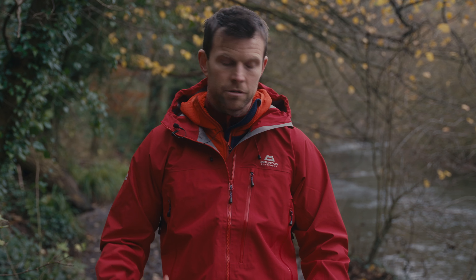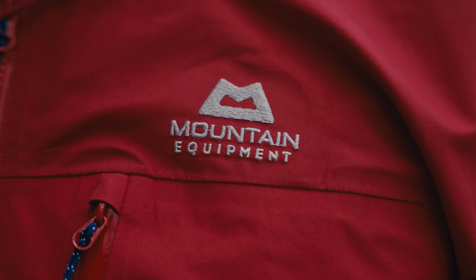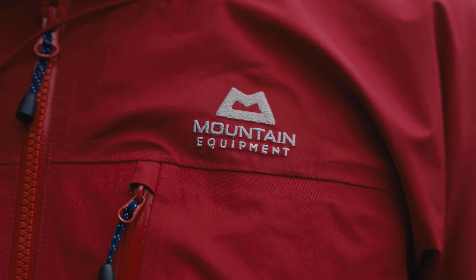So all in all, the Makalu is a well-featured, robust, long-lasting all-around waterproof that will do a good job for many things on the hill.